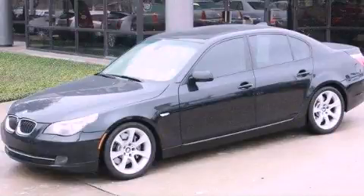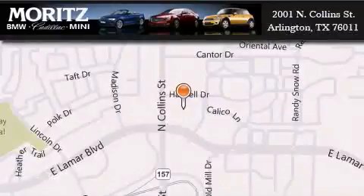Contact us today to arrange your test drive. Moritz Cadillac BMW Mini is located at 2001 North Collins Street in Arlington. Our goal is to exceed all of your expectations to ensure that you'll return for future visits. We'll see you next time.